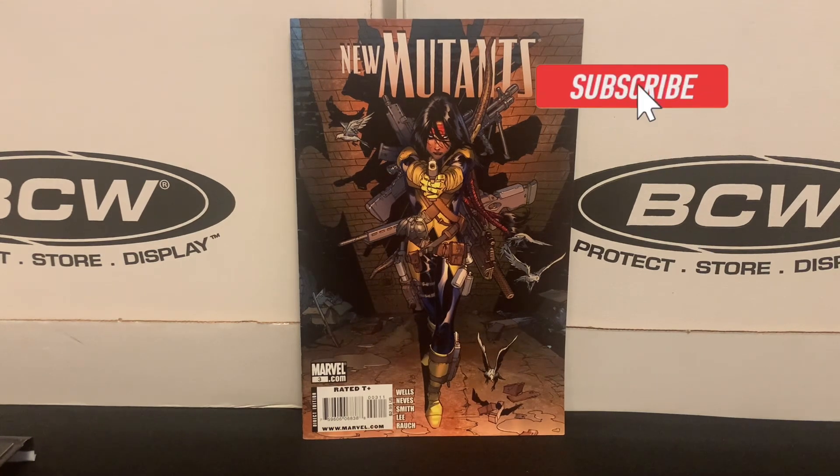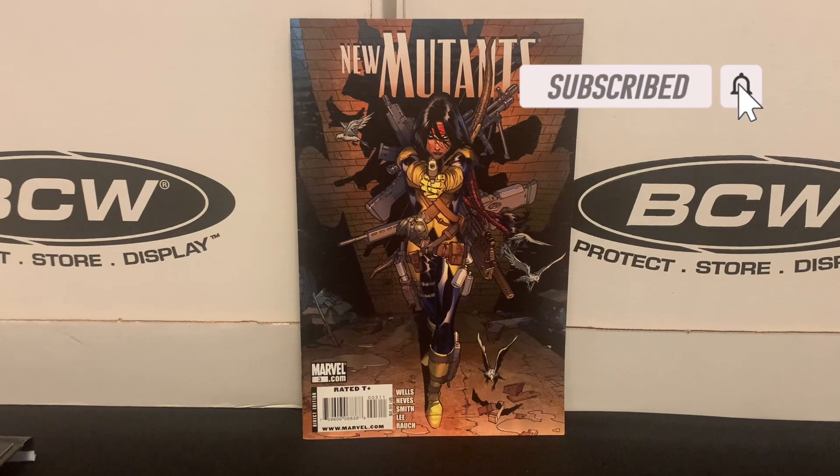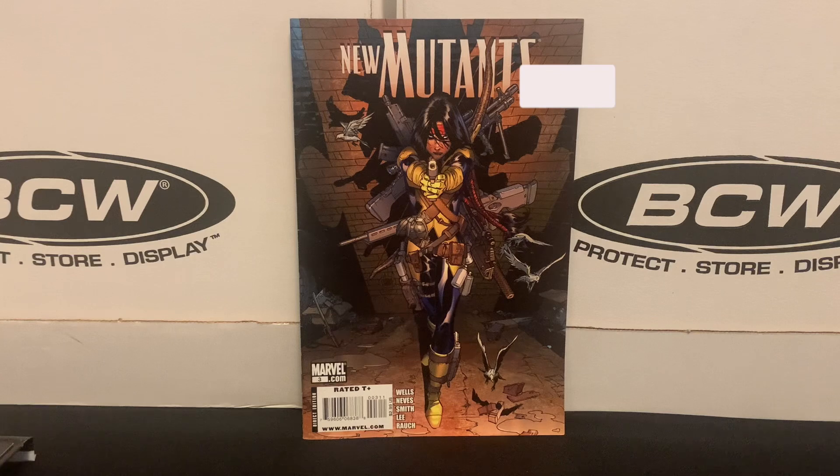Today I've got a back-issue haul to share with you, and it's going to be very similar in one key way to what I showed you last week — the books I have are from multiple different sources. I didn't go into one store and buy 100 back-issues. Instead, I've got a handful from one store, a handful from another, so I've pooled all those together. I've got books from four different Minneapolis-based stores to share with you today.